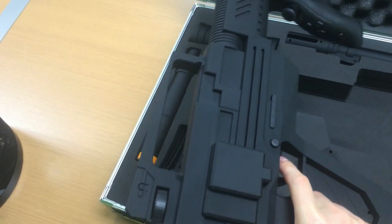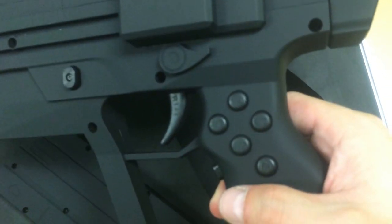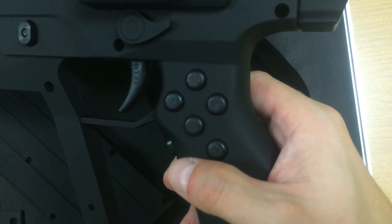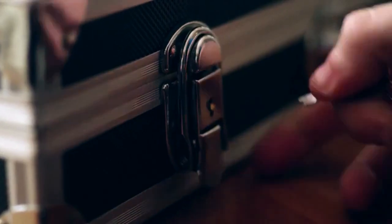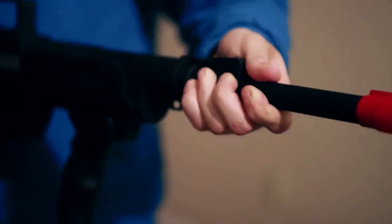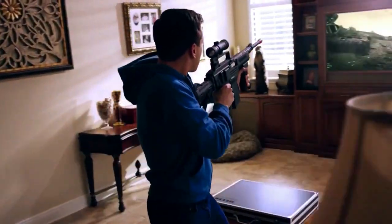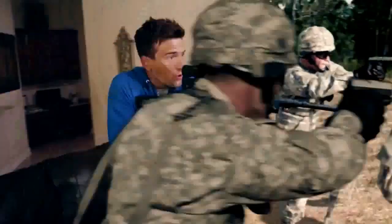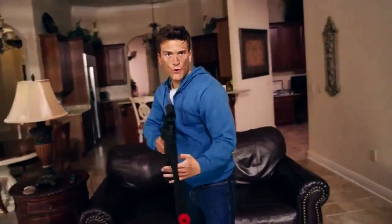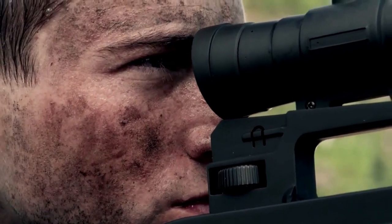If you're interested in winning this controller, you can follow the link in the description to enter. And be sure to check out GiveawayEasy.com for more free stuff given away every week. If you would like additional information on the Delta 6 controller or to see it in action, simply watch the remainder of this video. Thanks for watching and good luck to all who enter! We'll see you next time!